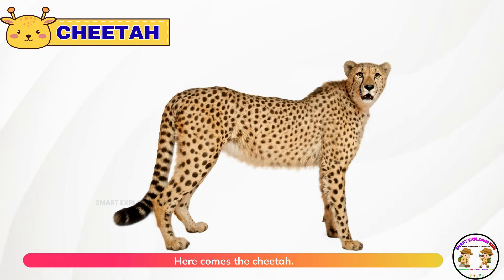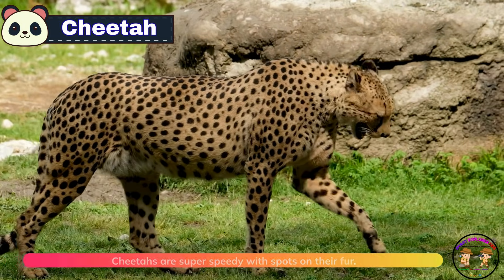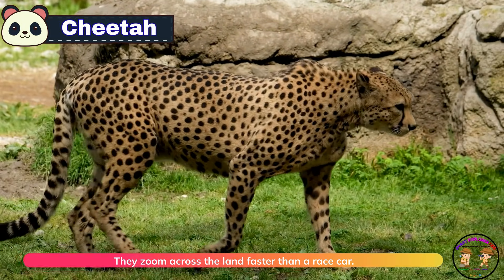Here comes the cheetah. Cheetahs are super speedy with spots on their fur. They zoom across the land faster than a race car.